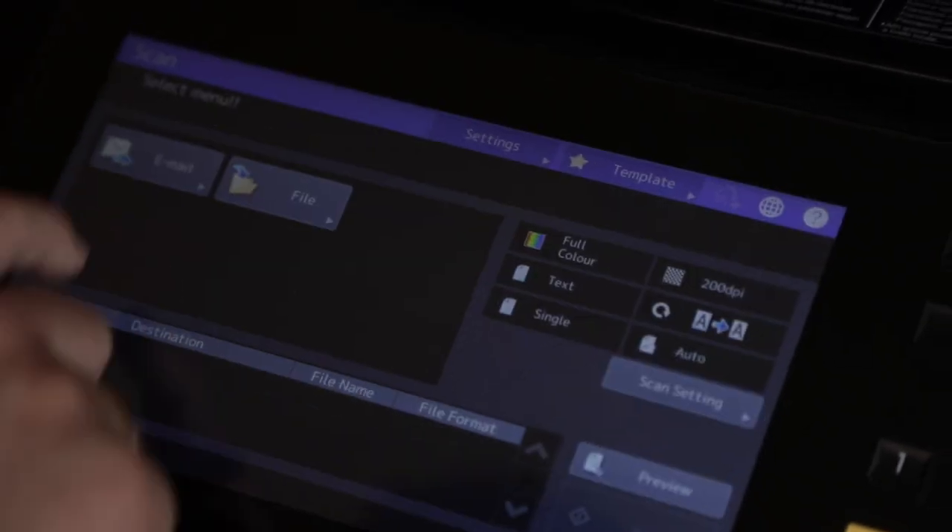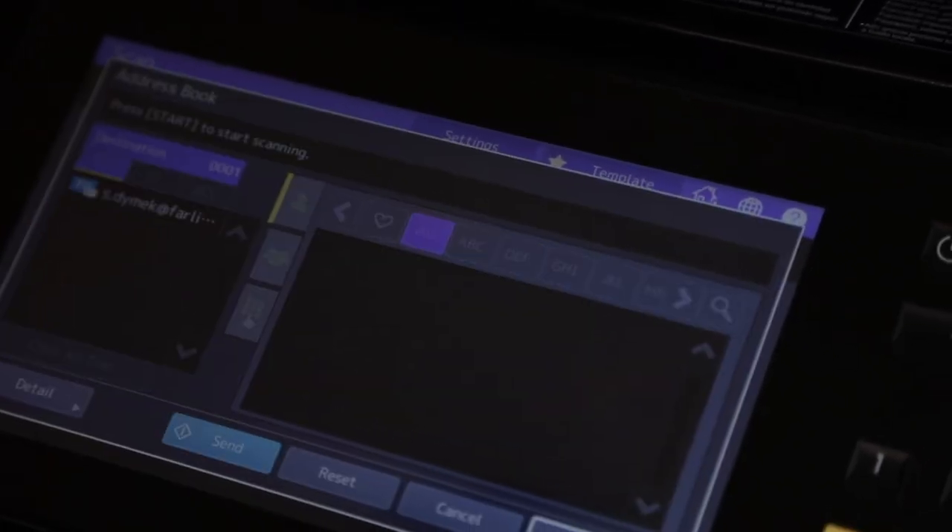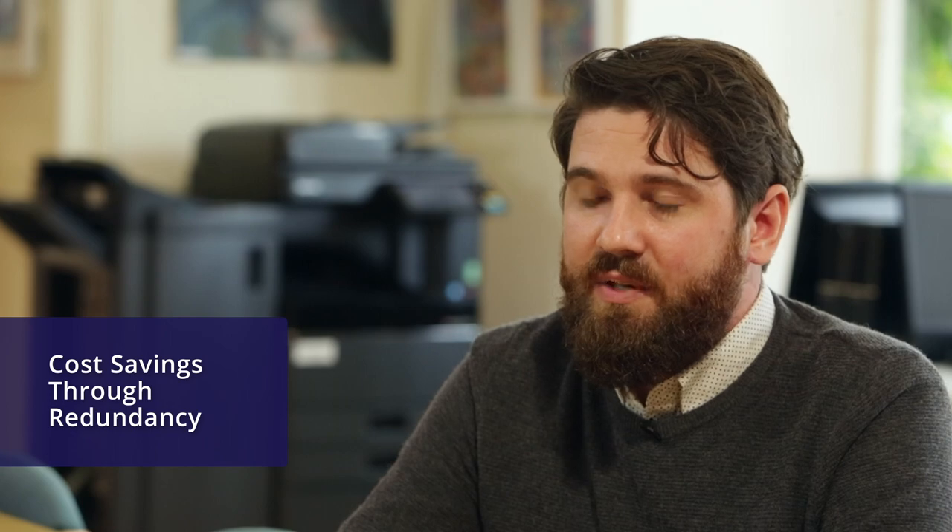PaperCut's scan to email has been very useful. It comes directly to our Gmail accounts, which hasn't happened before, so we could actually retire our Exchange system.